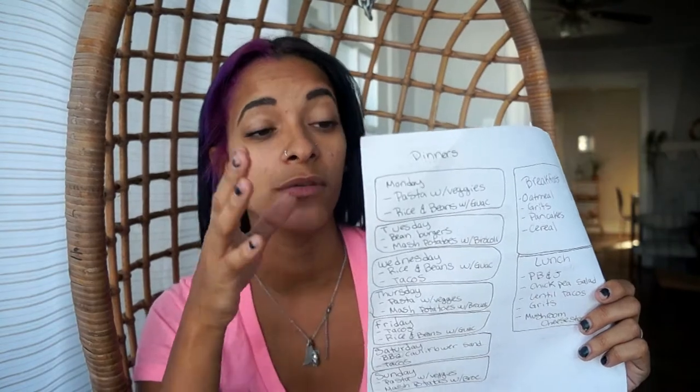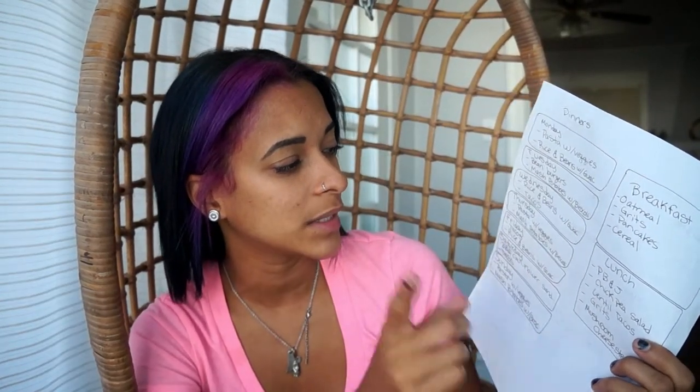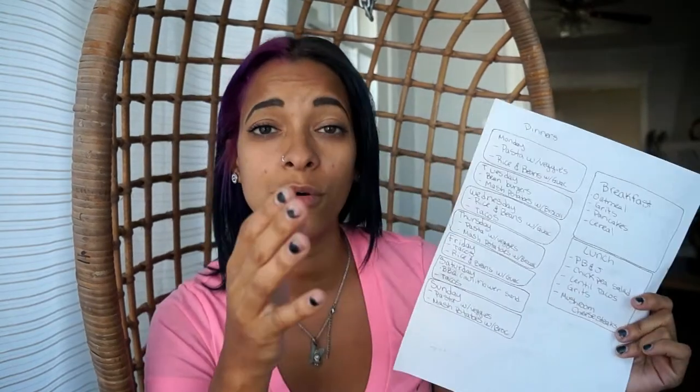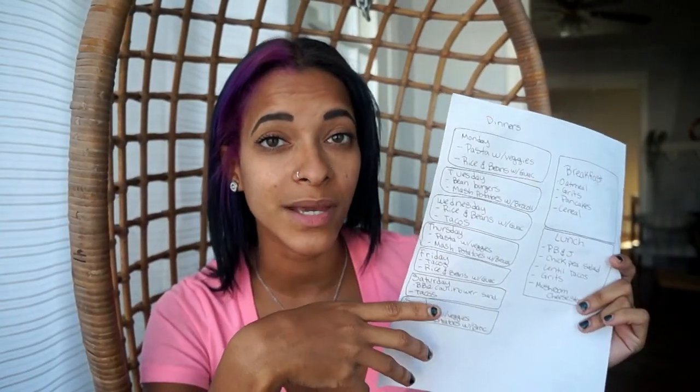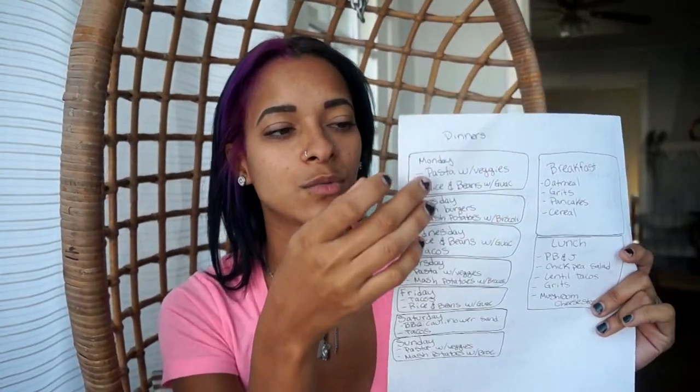I'll share a couple of the things I'm making in these two weeks. I have pasta with veggies, rice and beans with guac, bean burgers, mashed potatoes with broccoli, tacos, and I also have a barbecue cauliflower sandwich thrown in to spice it all up. Those are our dinner meals planned for these two weeks. That's not saying I'll only make these — I will make other things during the week and might switch something around and turn it into something else.